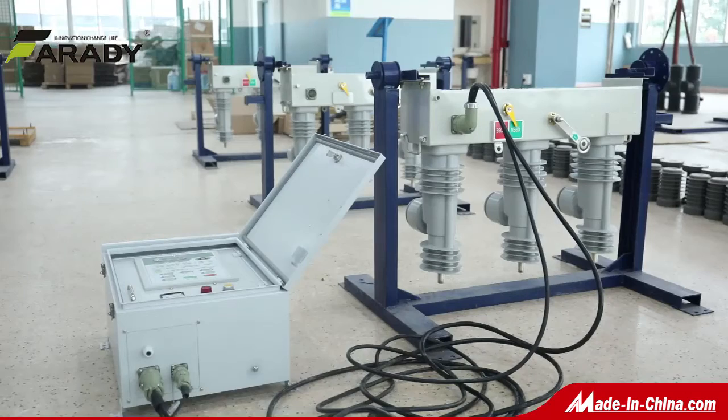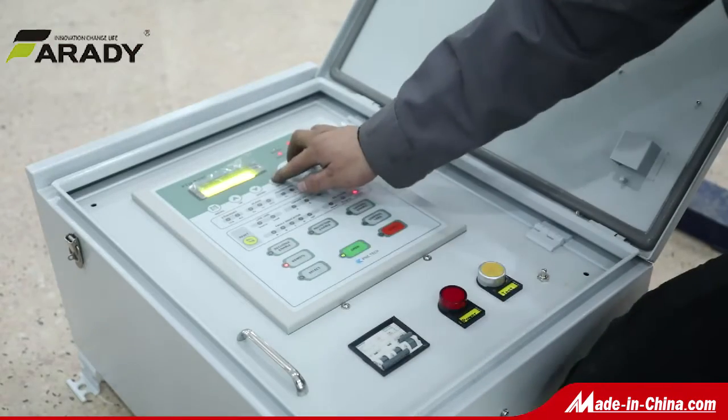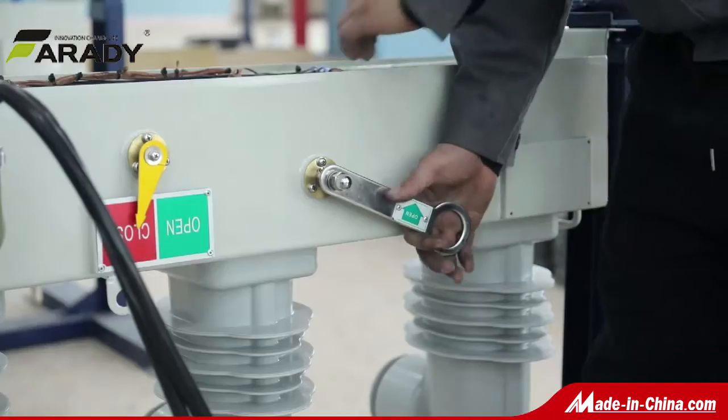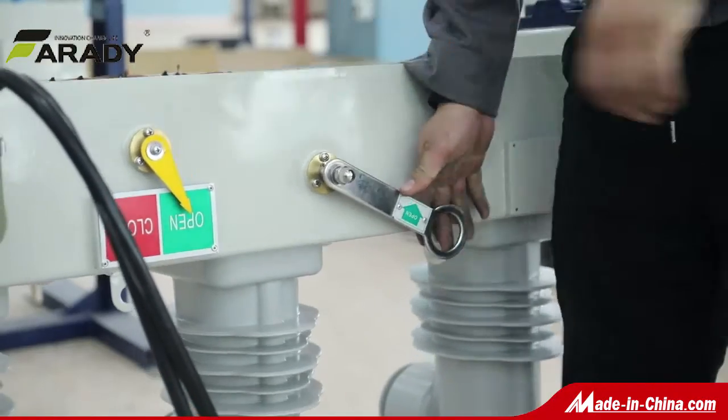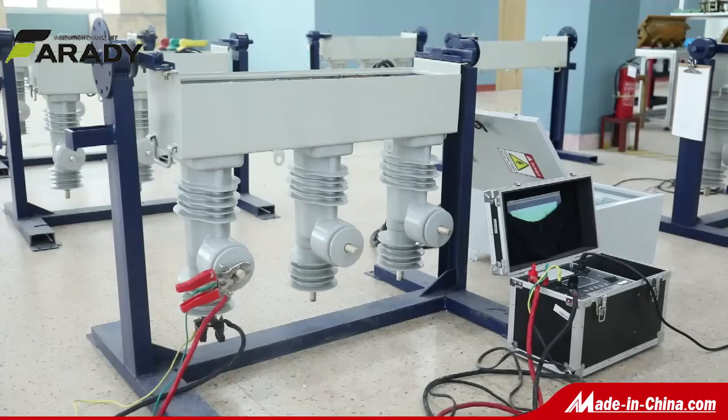Secondary wiring and external power source are connected via aviation plug. The HMI shows switch status, measurement, log, and communication with LCD display and LED signal. Manual on-off operation can be optional.